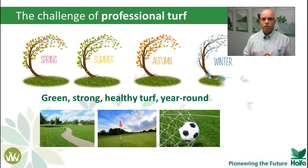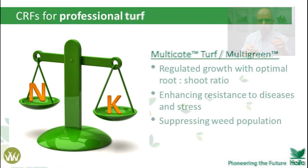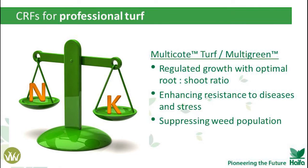Professional turf has a league of its own, with completely different goals — no fruits, no vegetables, no tons per hectare. Professional turf aims to have great performance year-round, unless it's covered with snow of course. The Haifa solution for professional turf, Multicot Turf or Multigrain based on Multicot technology, offers a full nutritional solution with the main emphasis on the nitrogen-potassium ratio. With that focus, we have better regulated growth — meaning less mowing — enhanced resistance to disease and stress due to high potassium levels, and suppressed weed population due to full turf coverage and moderated nitrogen application.